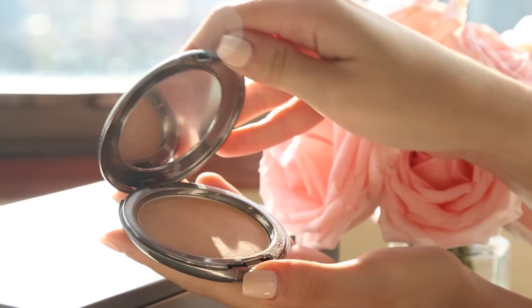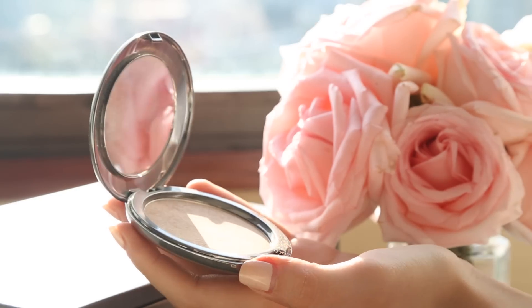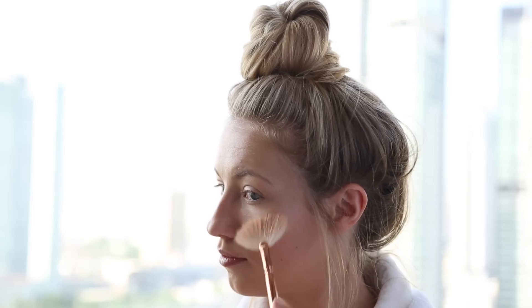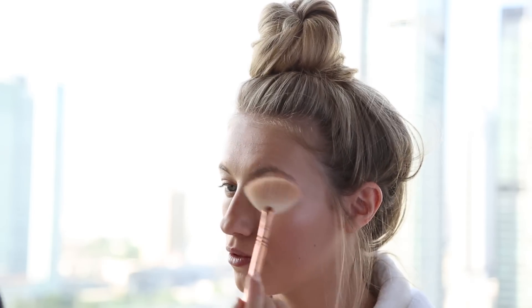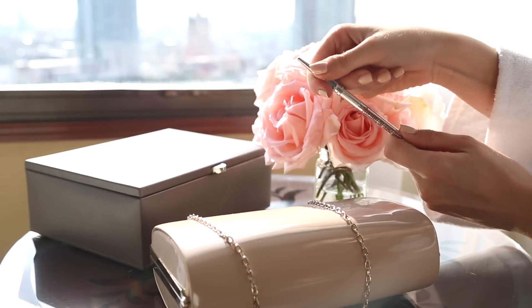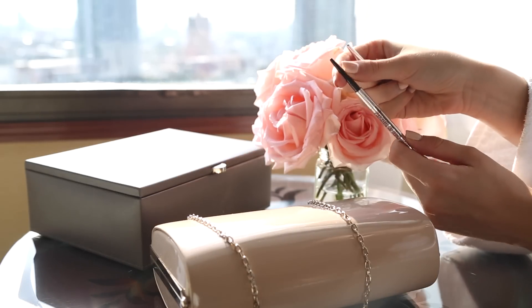For highlighter I'm using my Cover FX highlighter in the shade moonlight — it's kind of become my everyday highlighter. It's a classic champagne color, not too blinding but still strong enough to feed my highlight obsession. I'm applying this with my absolute favorite brush, my Zoeva rose gold fan brush.